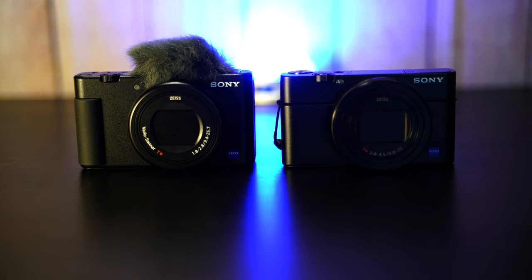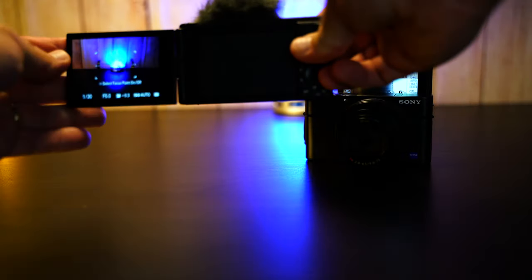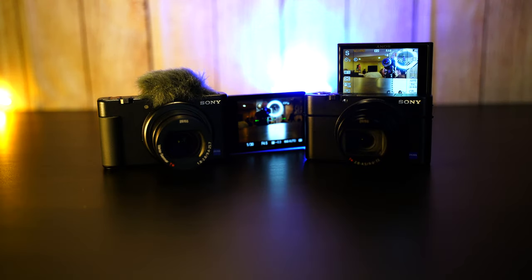One of the benefits of the ZV1 over the Mark 7 for me is the flip screen. Holding the camera with the ZV1 is much more enjoyable when doing video with that flip-out screen. You can extend your hand, grab it, hold it as you film and walk around. I think it helps stabilize the footage and gives me more confidence as I move around versus the up screen.